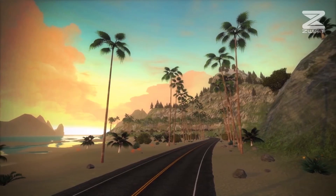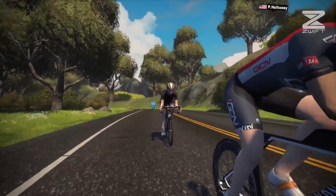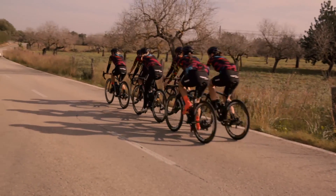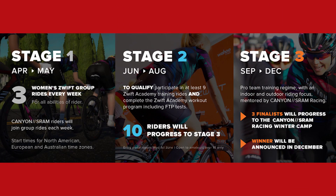Virtual reality training platform Zwift announced a really cool competition where one very lucky cyclist will be able to turn pro with the Canyon SRAM team for 2017. Participants will start in April and May with a series of one-hour group rides on the platform. Then from June for the next three months, Zwift and Canyon SRAM will put together further tests to find participants' skills and talents. Finally, in September, ten select riders will be taken to the Canyon SRAM training camp before the winner is announced. Worth pointing out that you do have to be female to join the Canyon SRAM team in 2017.